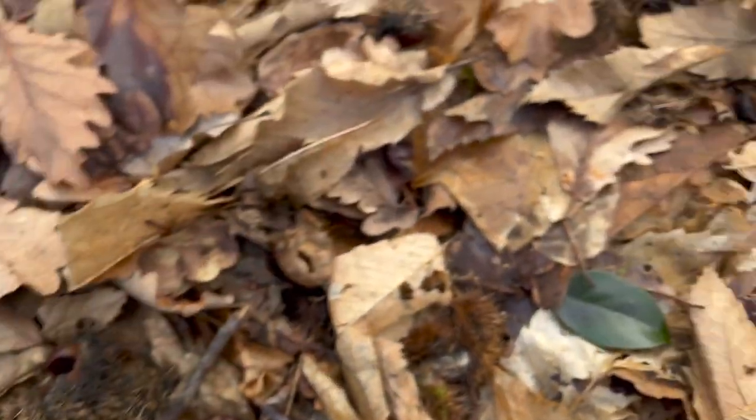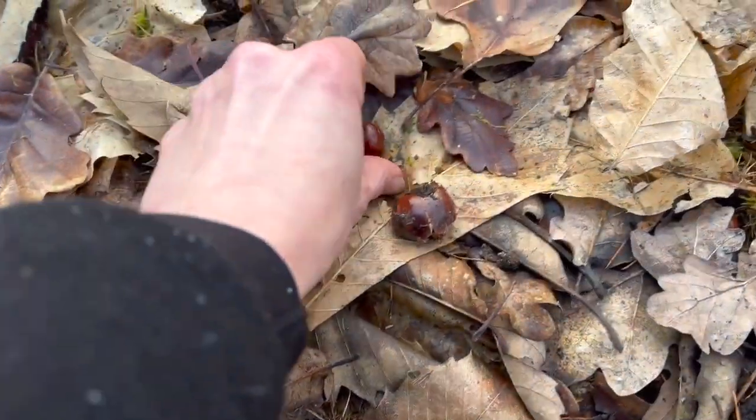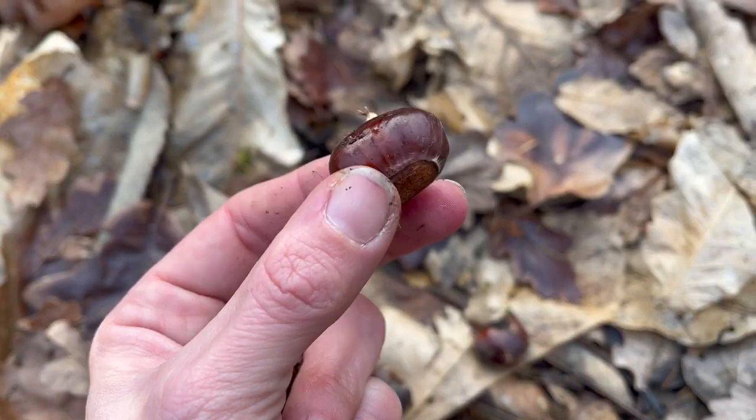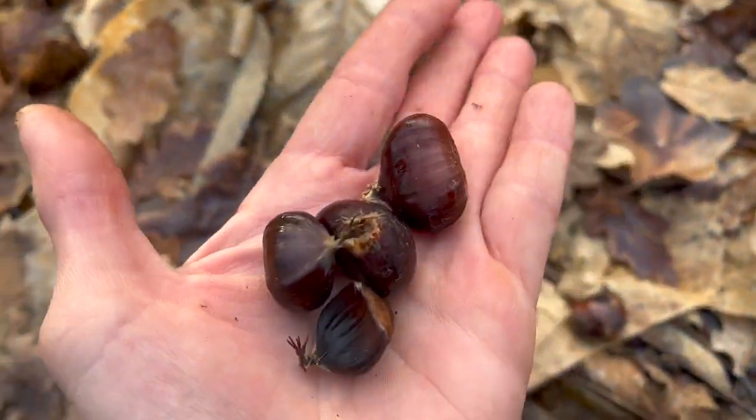There are lots of sweet chestnuts on the ground still — the squirrels have obviously nabbed most of the good ones, but there are still a few about, which is quite surprising for February.